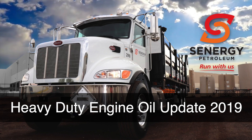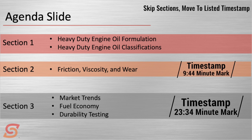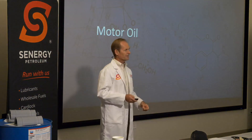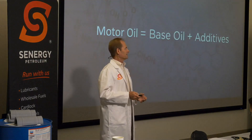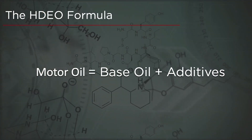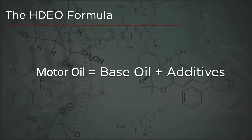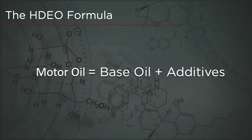We're going to start off with the real basics on heavy-duty engine oil formulation. Let's take a look at the heavy-duty engine oil formula. What is our heavy-duty motor oil made of? It's made of base oil and additives. Base oil is the slippery stuff — that's the main body of your lubricant. Additives are things in that oil to either enhance the oil's performance or keep the oil from behaving badly.